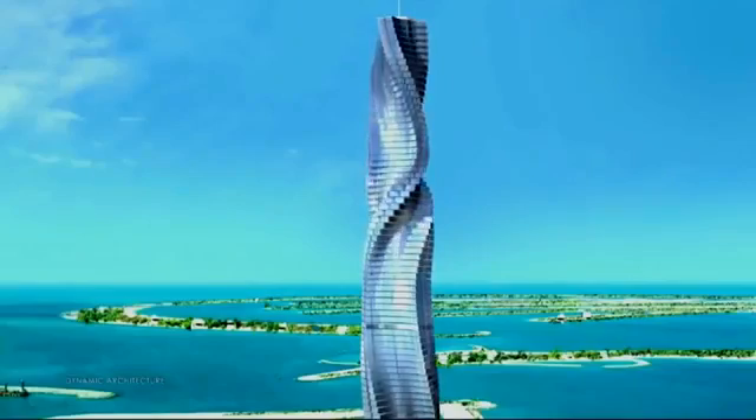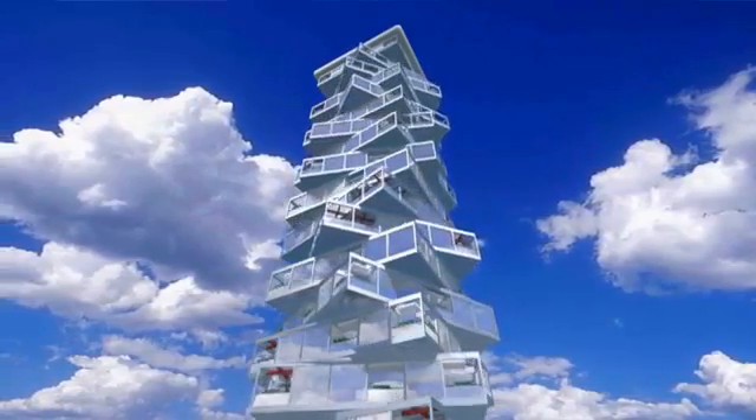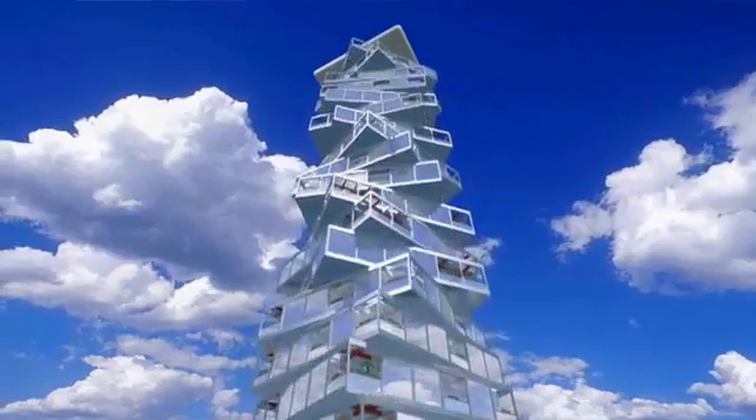The Dubai Tower is the first building designed in four dimensions — in other words, the first building that continues to change its shape, never looking the same. Fisher calls these buildings designed by life, shaped by time.